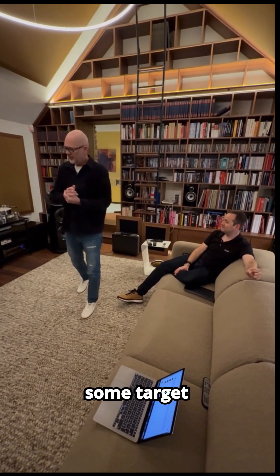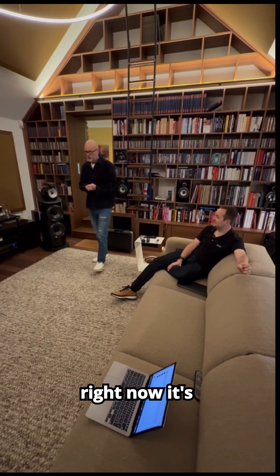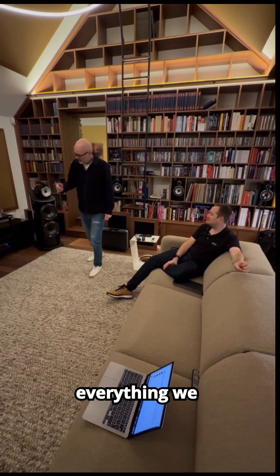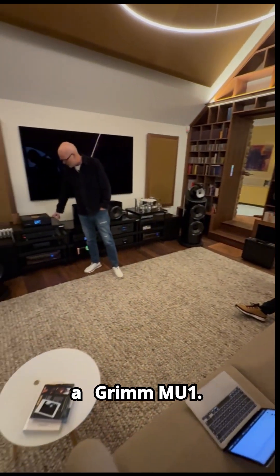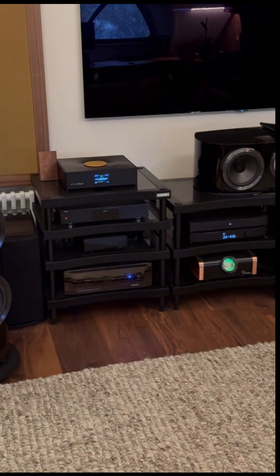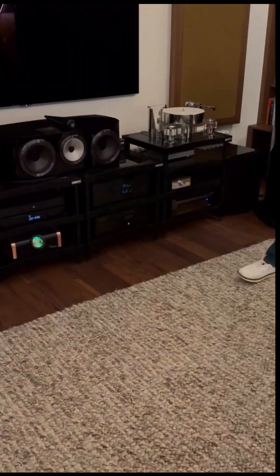Then we did some target curve work, and we will of course work more on that. But right now it's already very satisfying across a large variety of music. We did everything we had to to get a very good result from scratch. So we have a Grimm MU1 as a digital source, which then feeds its room signal into the Trinof Audio Altitude 32.